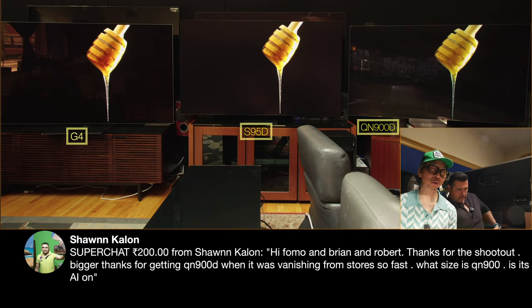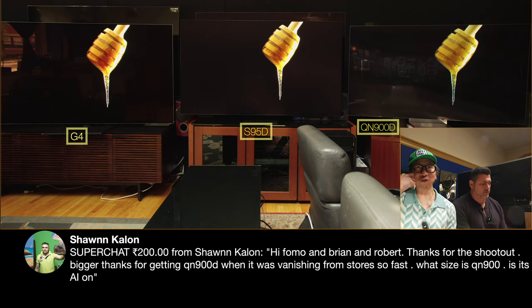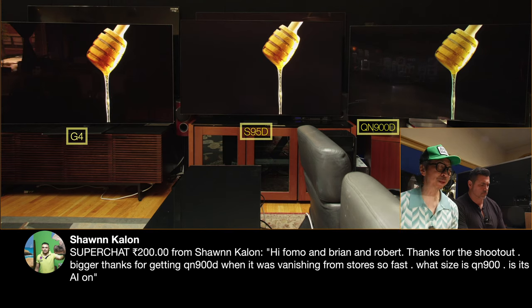Bigger thanks for giving me the 900D when it was vanishing from stores so fast. This 900D actually literally arrived two days ago, because Robert caught me and said the last two 900Ds — those are 85-inch — are gone. But for some reason they're sending me a 75. Which worked out perfectly because you have the 75-inch 900D next to a 77-inch S95D next to an 83-inch G4.